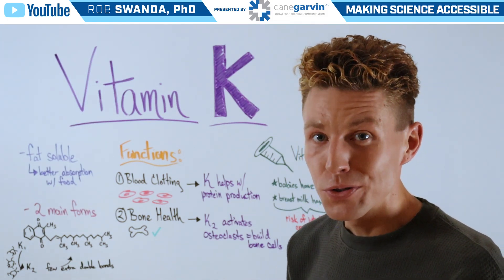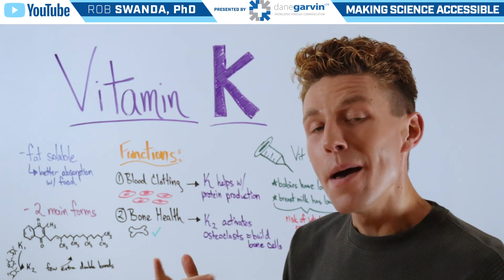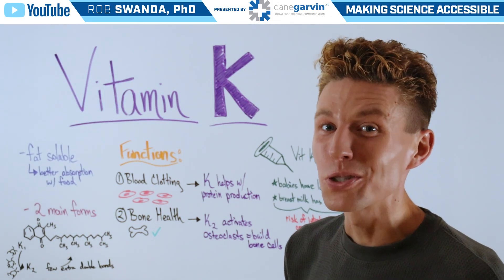To learn more about micronutrients and metabolism in general, make sure to check out the free webinar in this video description below.